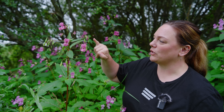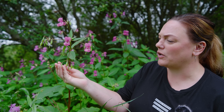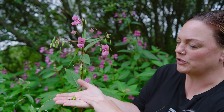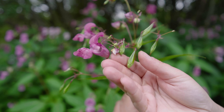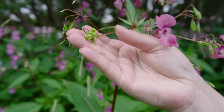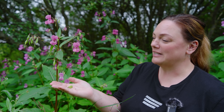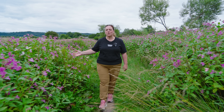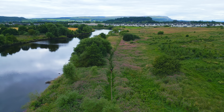It also has many seed pods, called ballistic seed pods because they can explode when touched. These are the ripe seeds here, which are black. Each seed pod contains up to 10 to 15 seeds, and in total plants have been estimated to have nearly 800 seeds per plant, which means it is very good at reproducing.